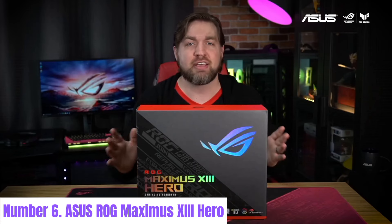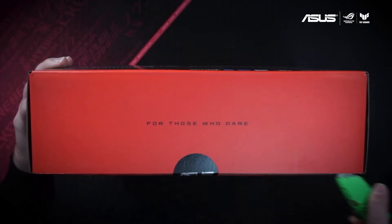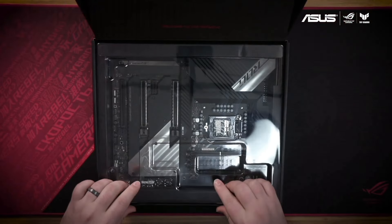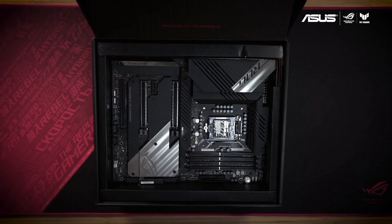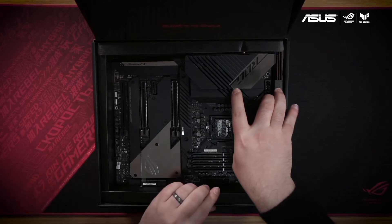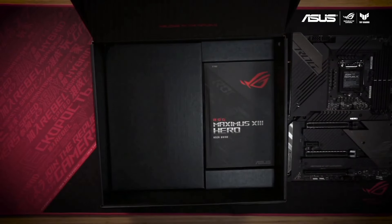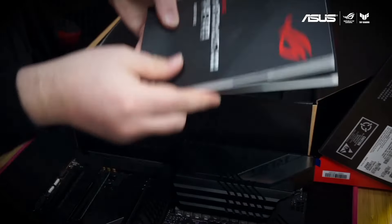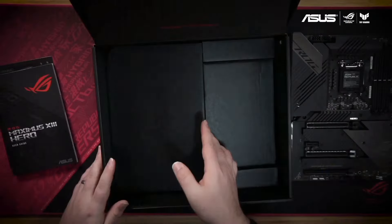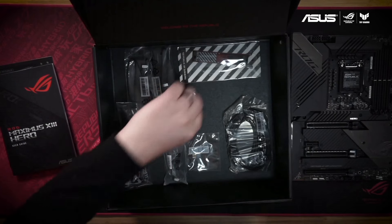Number 6: ASUS ROG MAXIMUS XII HERO. The ASUS ROG MAXIMUS XII HERO is a high-performance motherboard designed for serious gamers and enthusiasts seeking top-tier features and uncompromising performance. Engineered with Intel's Z590 chipset, this motherboard supports 10th and 11th generation Intel Core processors, unlocking the full potential of your gaming rig. Featuring an ATX form factor, the MAXIMUS XII HERO boasts an advanced power design with robust VRM components to ensure stable power delivery for overclocking and sustained performance under heavy loads.